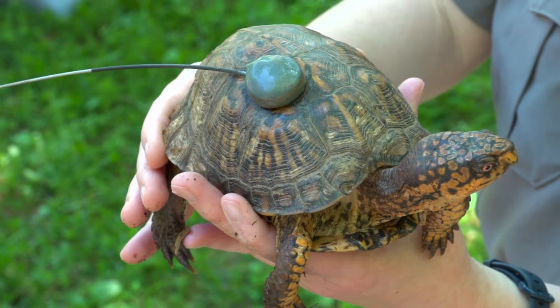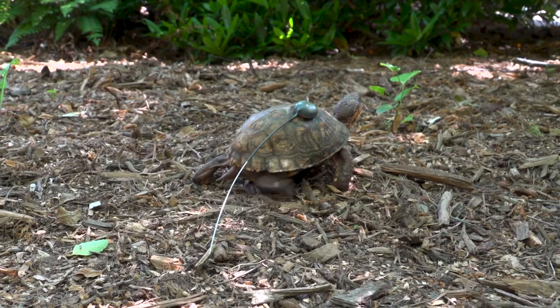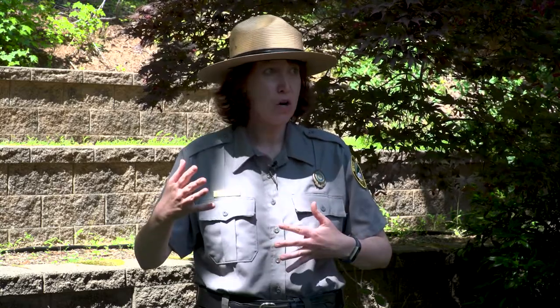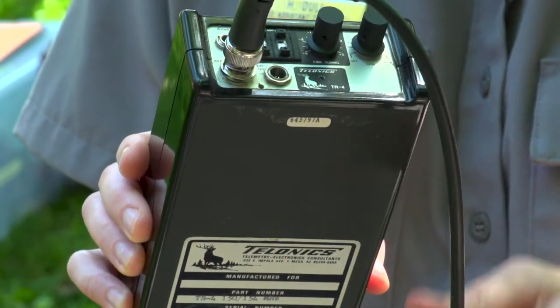The transmitter is attached to the turtle in such a way that it doesn't affect the turtle's daily tasks, but it's sending out a radio signal that we can't hear. But when I turn on the receiver and the antenna, we'll be able to hear a clicking sound. So are we currently tracking any turtles at the park? We are tracking two this year. Shall we go track a turtle? Let's go.